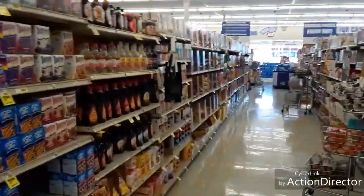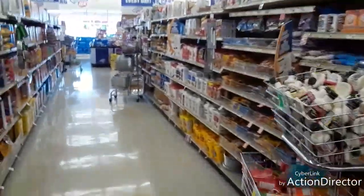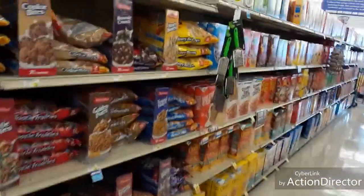Walmart has a market for everything, and that's what kills small places like this — they can't compete with Walmart because Walmart buys railroad car-fulls and semi-truckloads of stuff at a time.